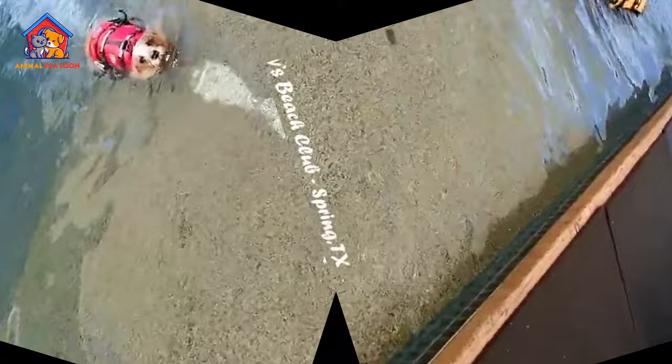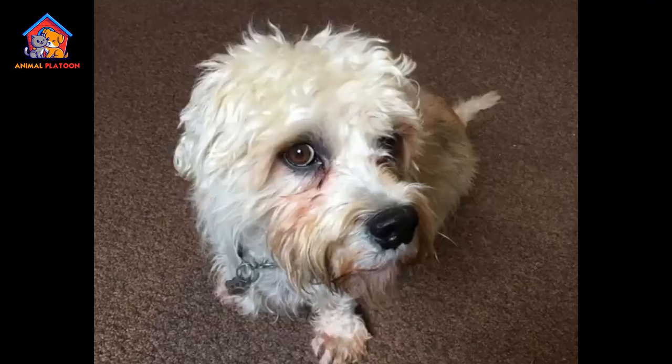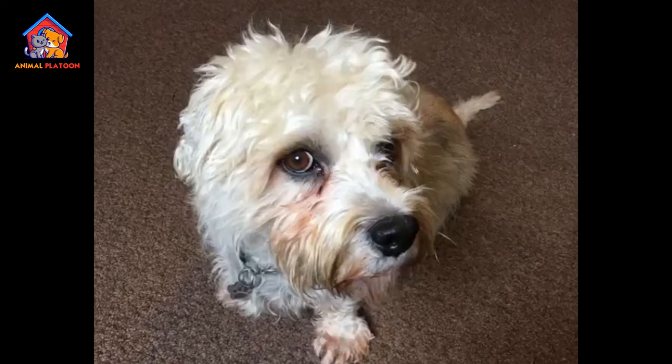Pros. Unique appearance. Dandy Dinmont Terriers have a distinctive and adorable appearance, with their long body, short legs, and fluffy topknot. Their unique look often captures the attention and hearts of dog lovers.